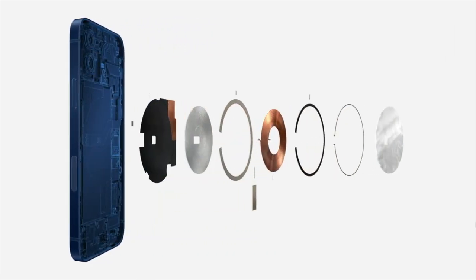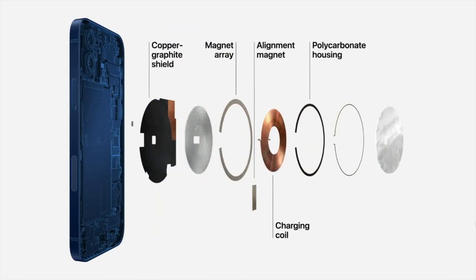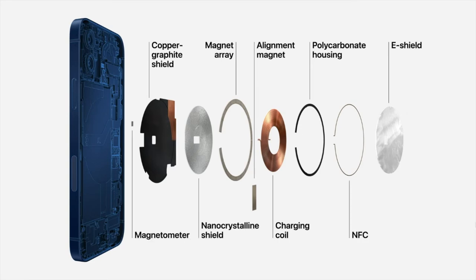MagSafe is an advanced system in the industry to improve the wireless charging experience. At the back of iPhone 12, there is a magnetic coil consisting of multiple components, each playing its own important role. One component is the e-shield, which provides 15 watts for faster charging.